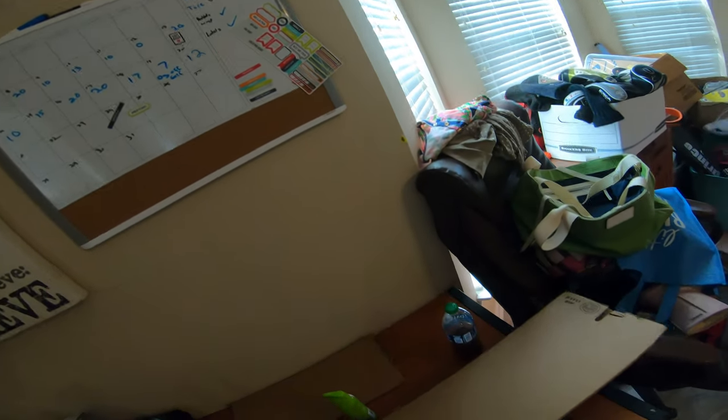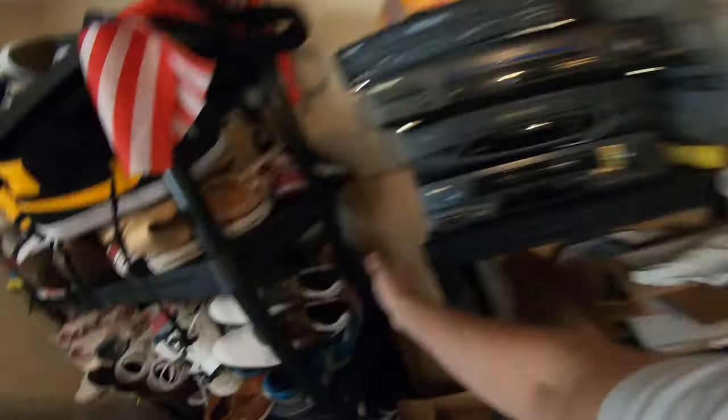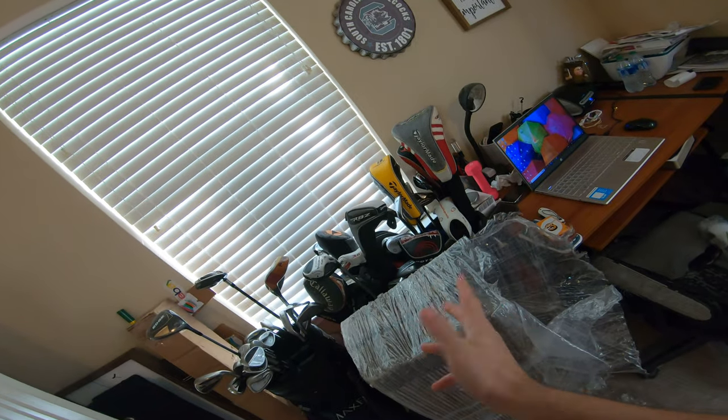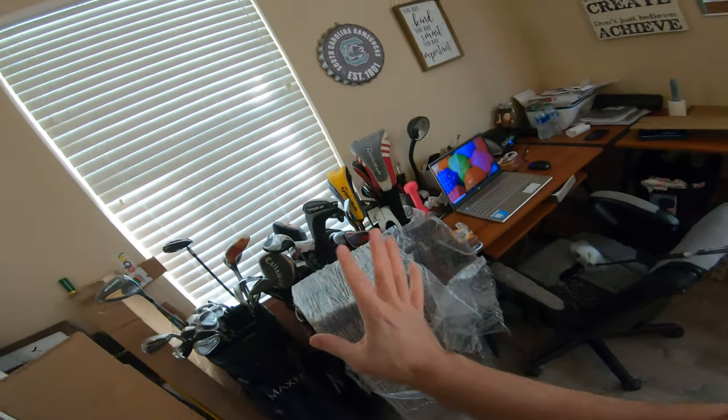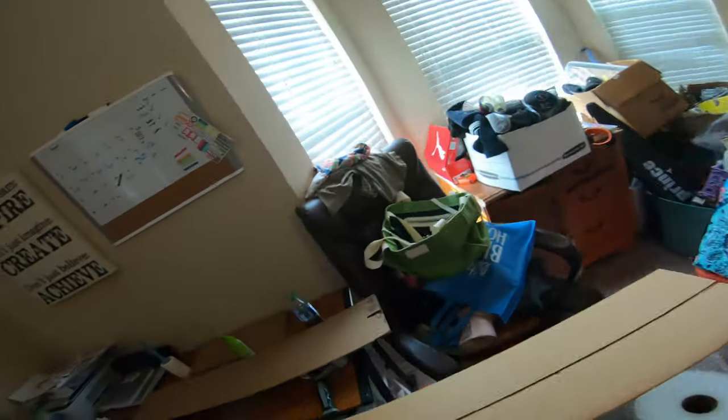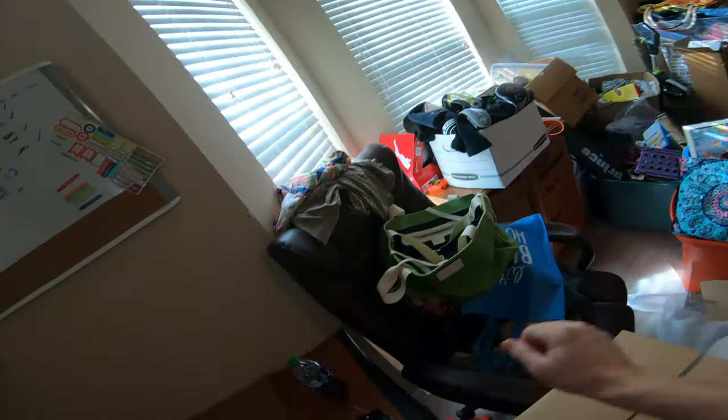Next I can grab a box. I can either grab one of these 36x4x4 boxes and do the Frankenstein effect on it, or use one of my 48x4x4 boxes and cut it down. You can get either one of these on Amazon - I got these for about $1.32 a piece. I'll try to leave the link in the description.